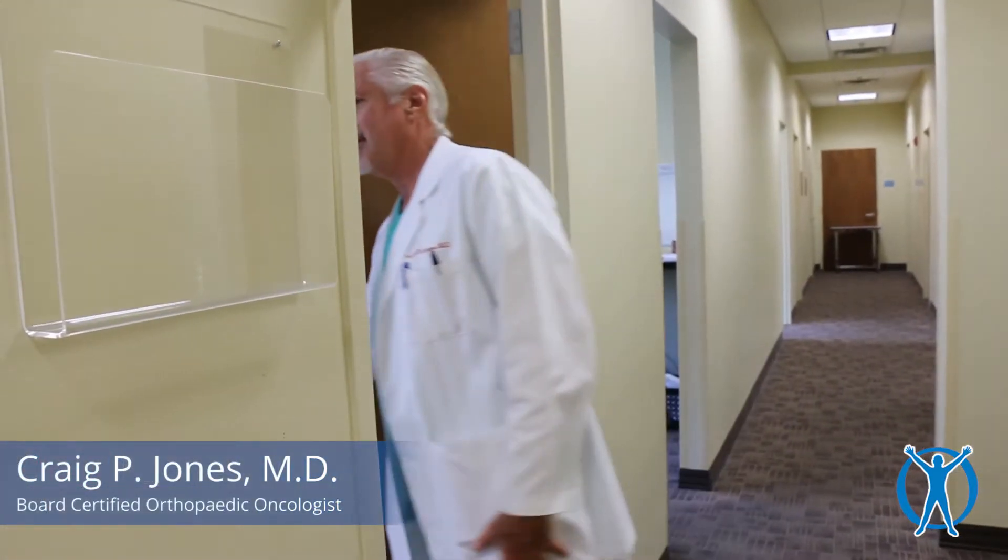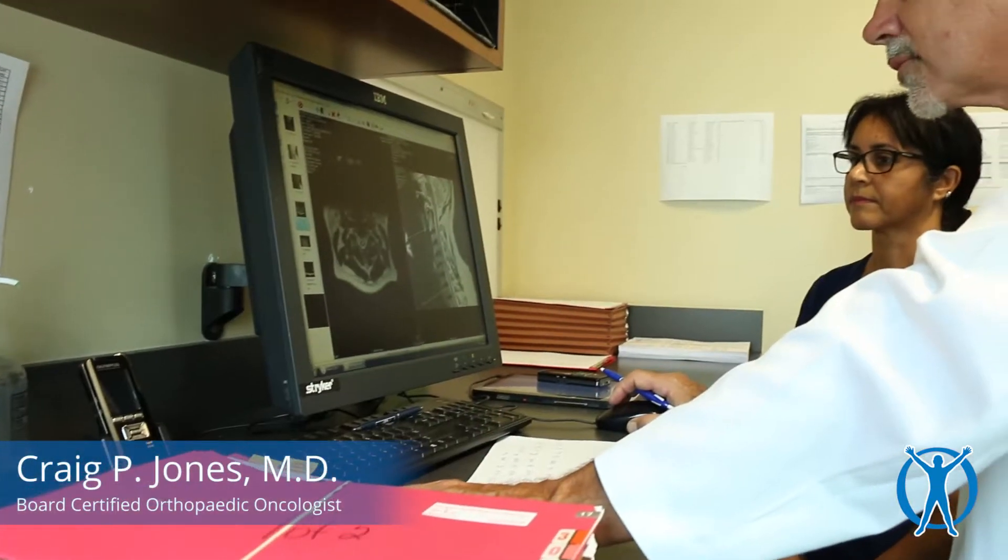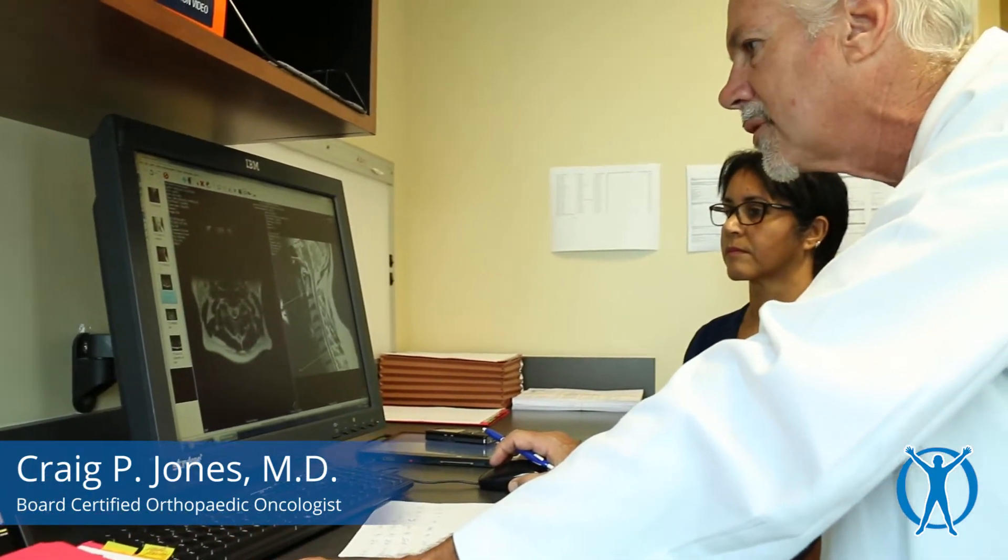At the first exam, we would examine you and see what we can see. We'd do x-rays if you don't already have them. If you have x-rays, we'd like to see them, and we may compare and repeat new x-rays to see if there's a change.